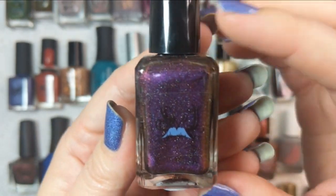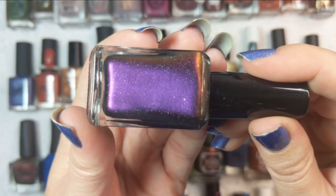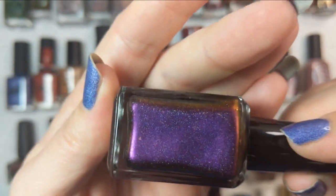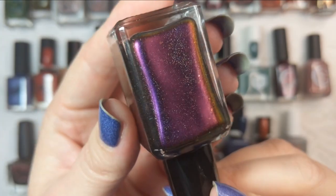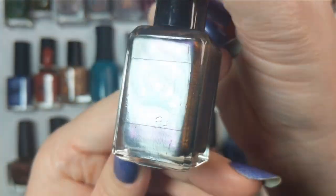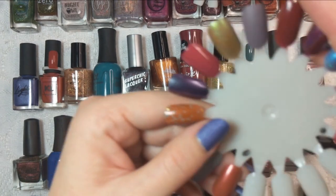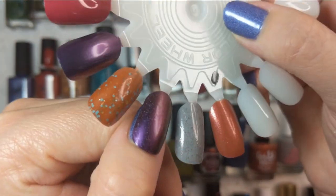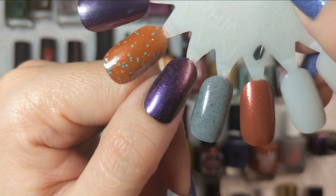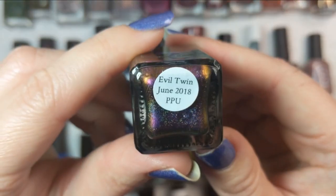Next up we've got this beautiful multi-chrome by Smoky Mountain Lacquer called Evil Twin — another one from Polish Pickup that came in a mystery box. This is a gorgeous multi-chrome that shifts between purple, burgundy, orange, and gold, with holographic in there as well. It has a whole lot of colors I love for fall all in one bottle. This is what it looks like in two coats — definitely suggest a top coat to glaze and seal it. That was two coats of Smoky Mountain Lacquer's Evil Twin.